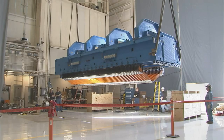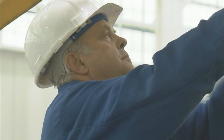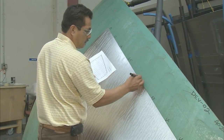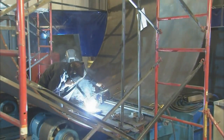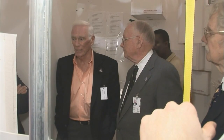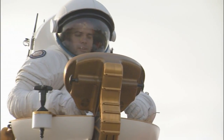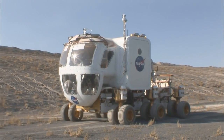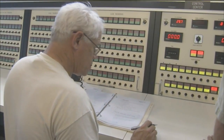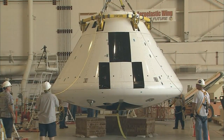Most importantly, the Constellation program is about people. From around the nation, all NASA centers are engaged in this new exploration effort — problem solving, building, testing, and taking on the challenges of human space exploration. It is an effort that brings together generations: those who experienced the Apollo moon landings and those who came after. Together, they are working on a brighter future, looking to return to the Moon and go beyond. As the Constellation program leaps off the drawing table and onto the launch pad, a new chapter in exploration history is being written, one milestone at a time.